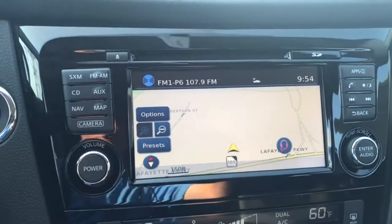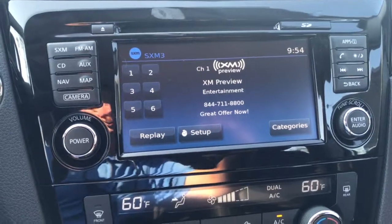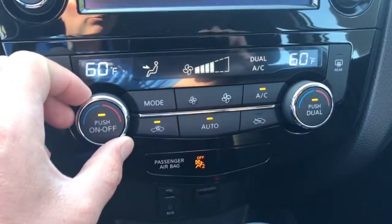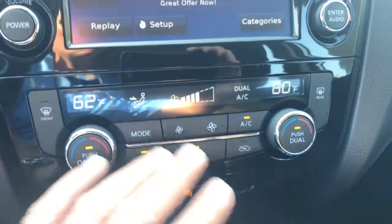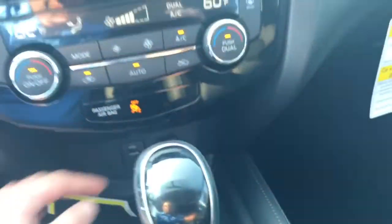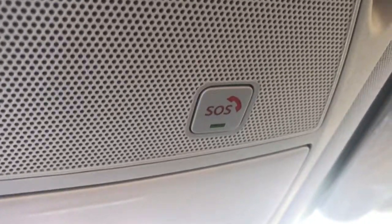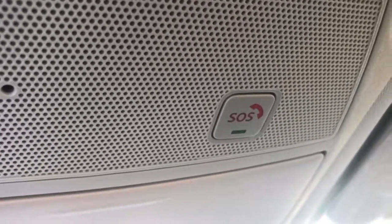It also has navigation, XM radio, and dual climate control — so if you like your temperature one way and someone else likes it another, you can set them independently or sync them up. You have USB and auxiliary ports plus an AC adapter, heated seats, and an SOS button. In the event of an emergency it would alert the authorities, or if you're in a bad situation you can push that button and it does the same thing.